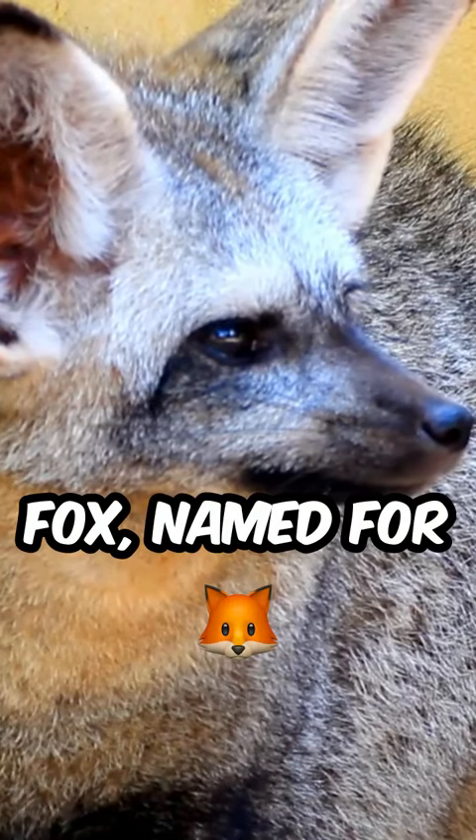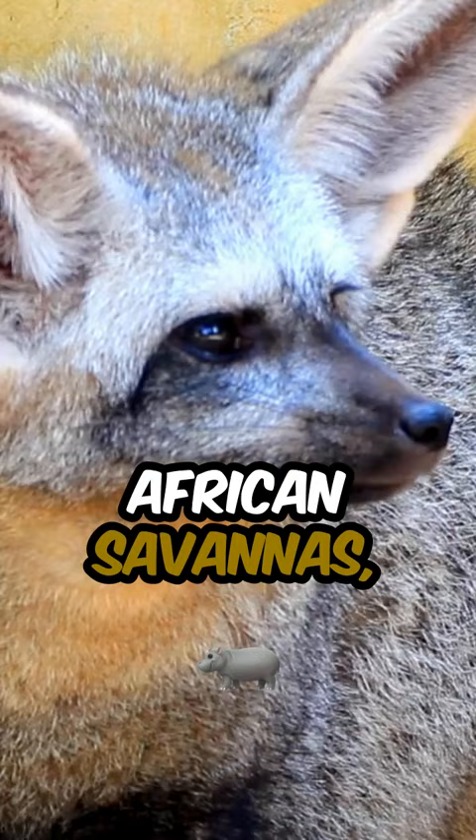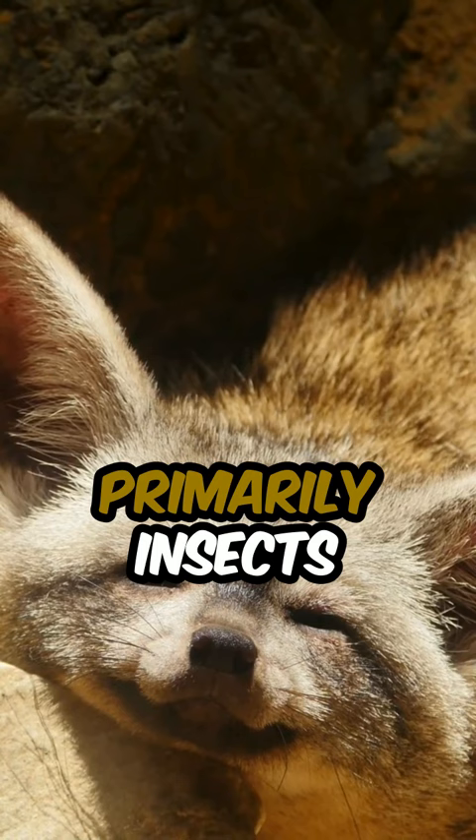The bat-eared fox, named for its distinctive large ears resembling those of a bat, is a fascinating member of the Canid family native to the African savannas. These remarkable ears serve a crucial role in detecting prey, primarily insects like termites, which make up the majority of its diet.